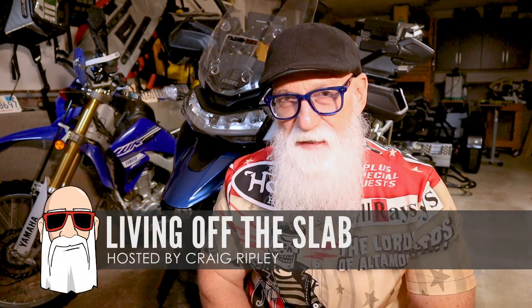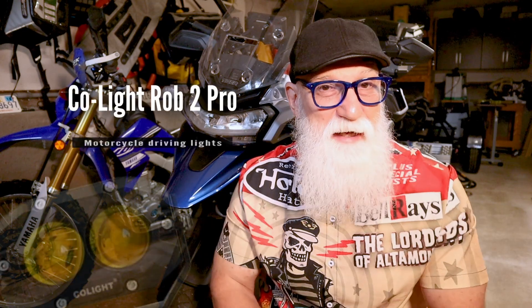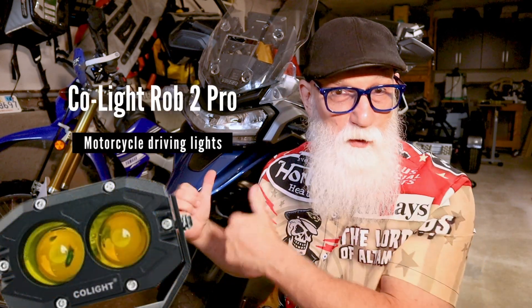Hey gang, Craig Ripley here. Welcome once again to Living Off The Slab. Today what I want to talk about are some new accessory driving lights that I'm adding to my Triumph Tiger 1200.